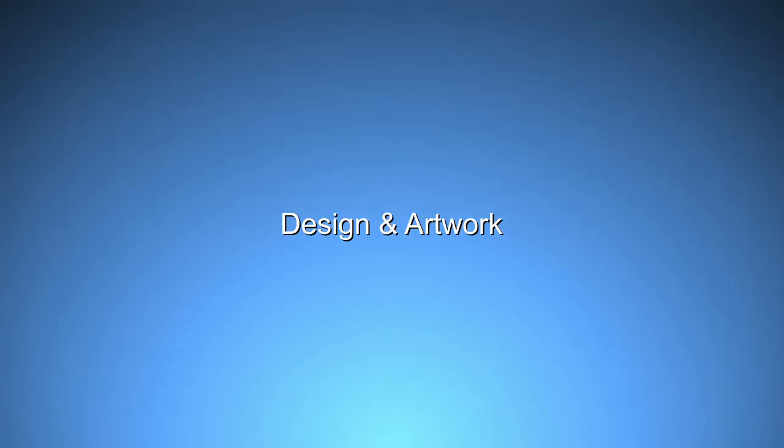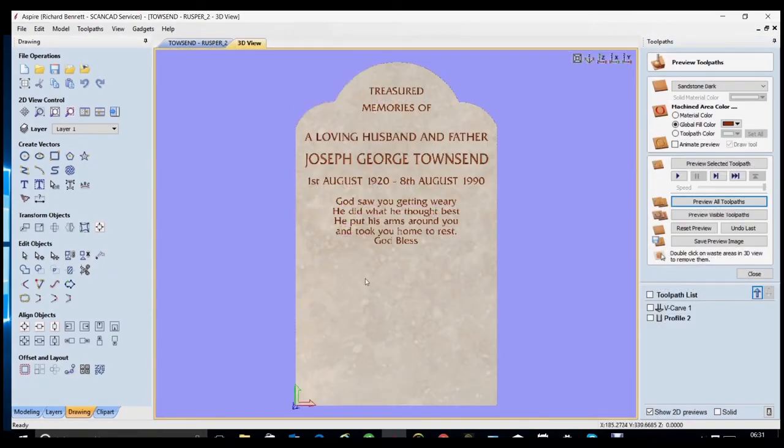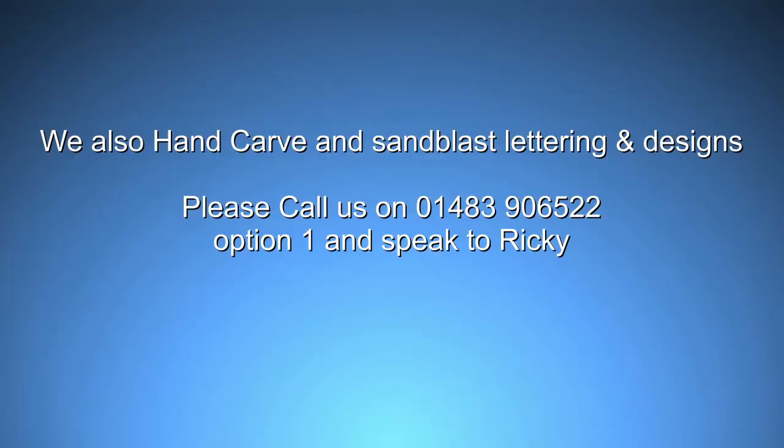We produce artwork for your approval, ready for highest quality V-carving which is the envy of most memorial masons. The lettering is just perfect and looks beautiful. We also hand-carve and sandblast lettering and designs.